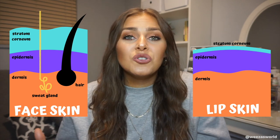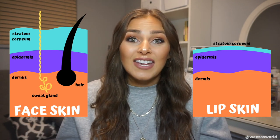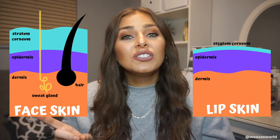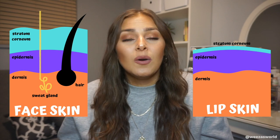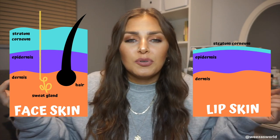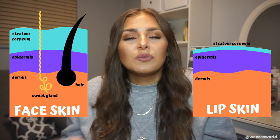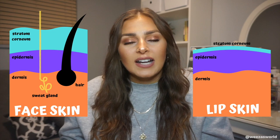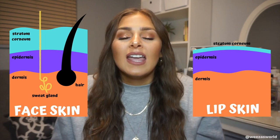Another huge noticeable difference is that facial skin creates hair — your lips don't have hair on them. Facial skin also produces sweat glands, which produce the sweat when you work out, but sweat glands also produce oil that provides a protective layer onto your skin. Your lips don't have that. The key part of sweat glands is also to help regulate body temperature, keeping you at a comfortable temperature.